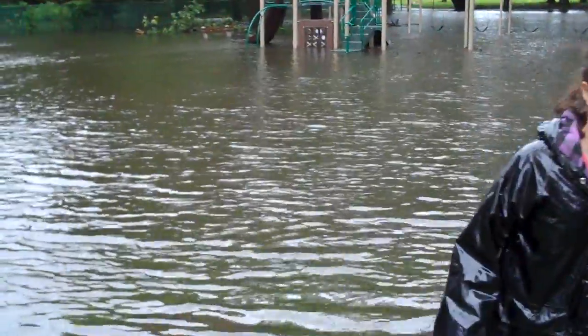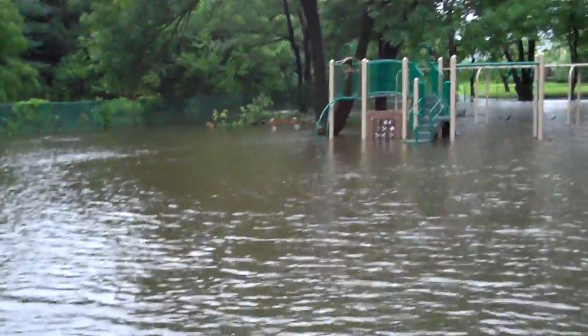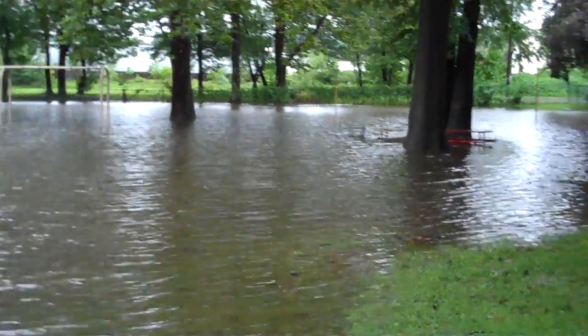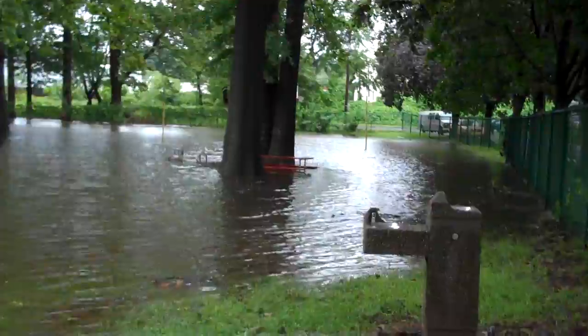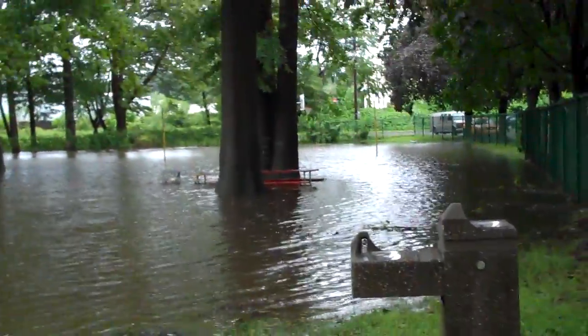No, that looks way more than that. Actually, the bench — the bench is maybe only 2 feet, so it's like 2 feet deep. See the bench over there? The picnic table.